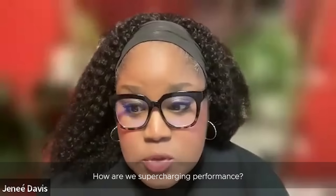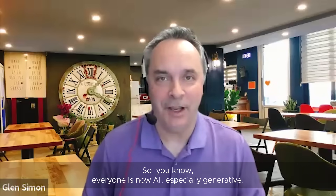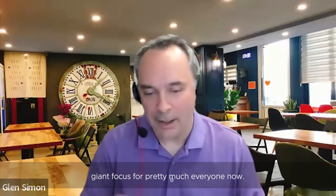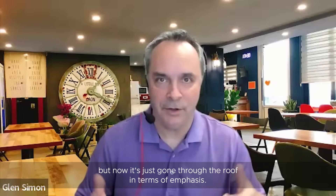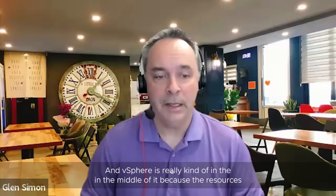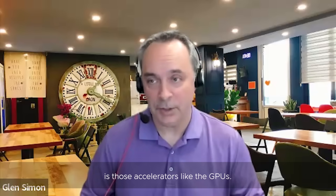So how are we supercharging performance? Everyone is now focused on AI — especially generative AI, which has gone through the roof in terms of emphasis. vSphere is really in the middle of it because the resources you need to run generative AI are accelerators like GPUs. We put a lot of effort into scaling up the GPU firepower that you can put within a virtual machine — we've bumped that up to now 16 GPUs that you can run within a single VM.